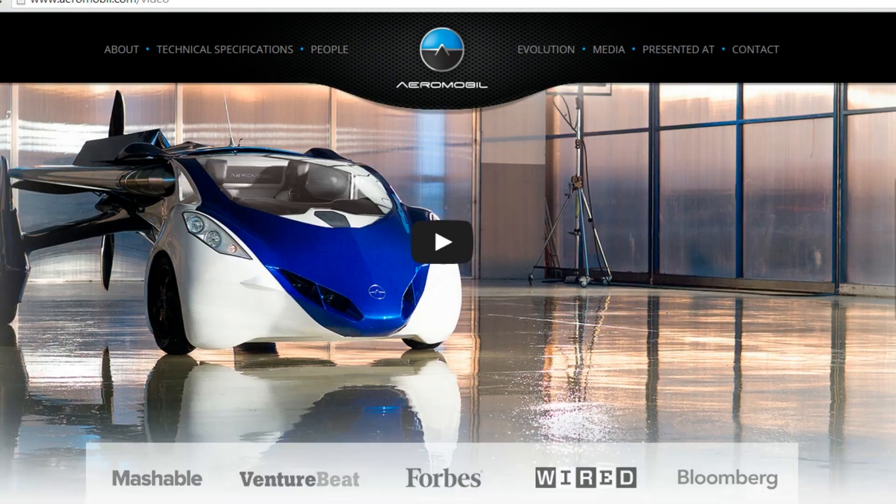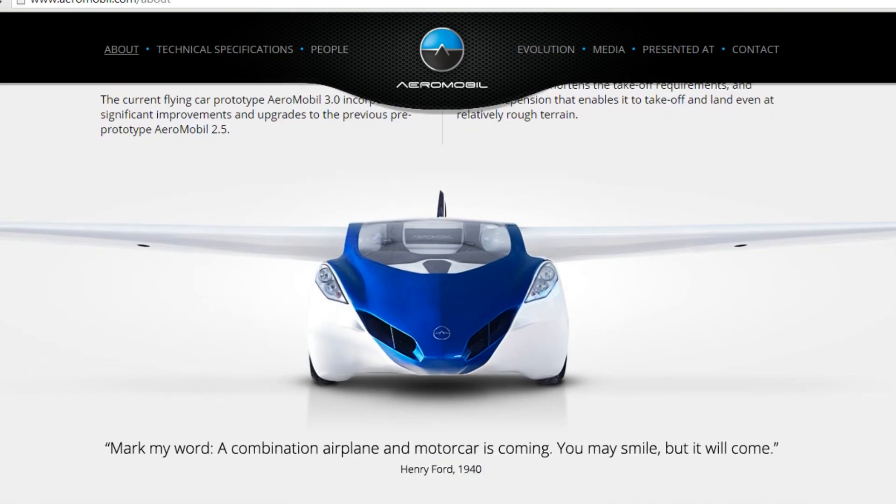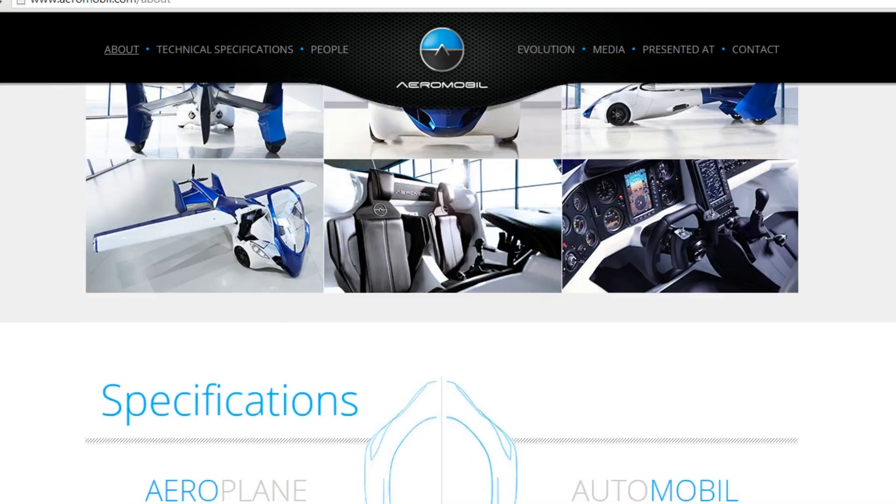It can get a top speed of 124 mph in plane mode, and it has a range of up to 540 miles while driving. It's 19.7 feet long and has a wingspan of 27 feet.